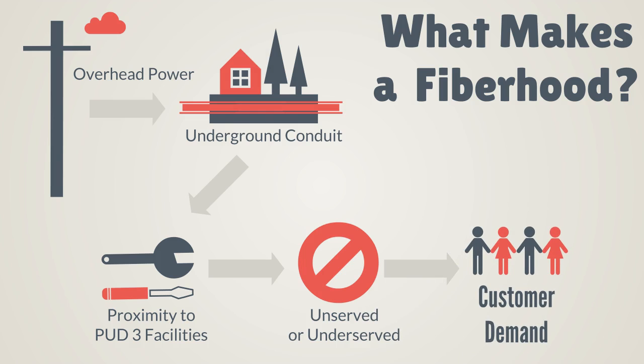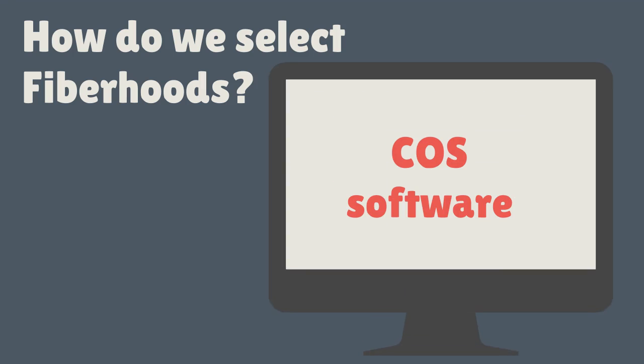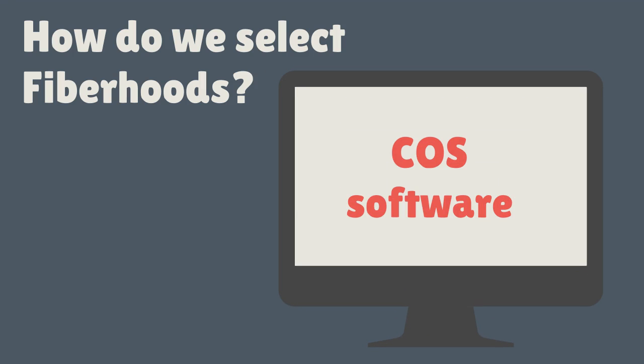The final component is customer commitment — are enough customers willing to commit to connect to the fiber optic network to ensure cost recovery? There is a selection process: the KOOS software is used by several nearby utilities to gauge customer commitment levels. Predetermined fiber hoods will compete with each other to see who reaches the desired level of commitment first.